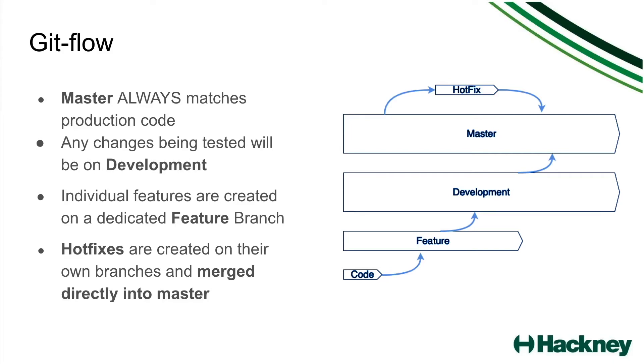There are also hotfix branches, which occur when there is an issue with the code in production. Rather than going through the whole process of creating a feature branch, merging it into development and then merging it into master, a hotfix branch comes directly off of master and is merged directly back into master for a really quick fix.